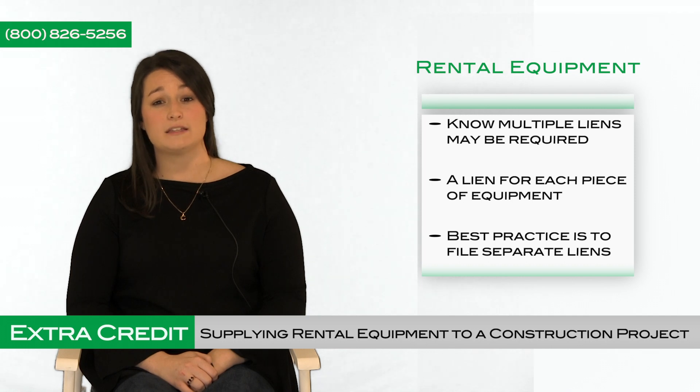Conservatively, the best practice would be to file separate liens. Even though each state may not specifically address rental equipment within the statute, it does not automatically mean you won't be entitled to secure mechanics lien rights. Therefore, it's best to serve a notice on every project. Make sure you follow statutory parameters, and when in doubt, seek a legal opinion.